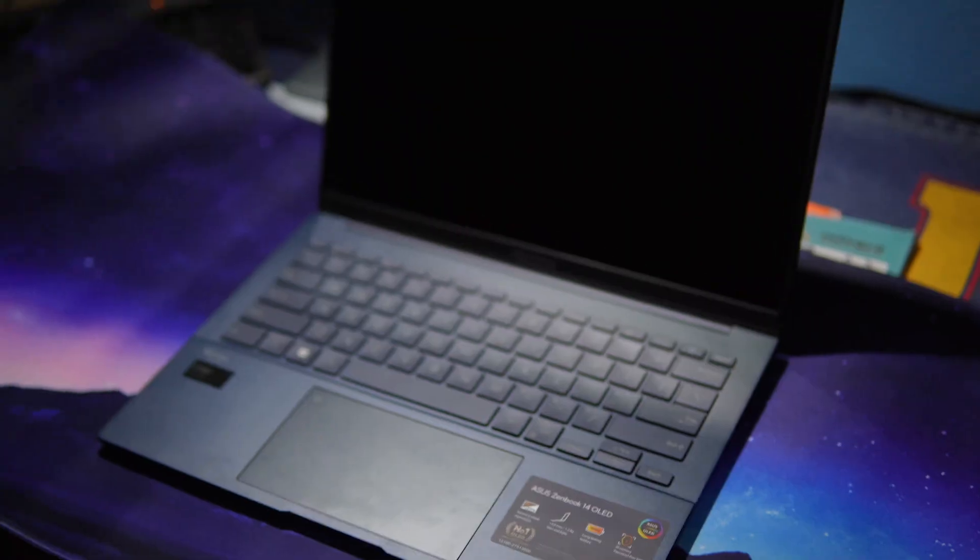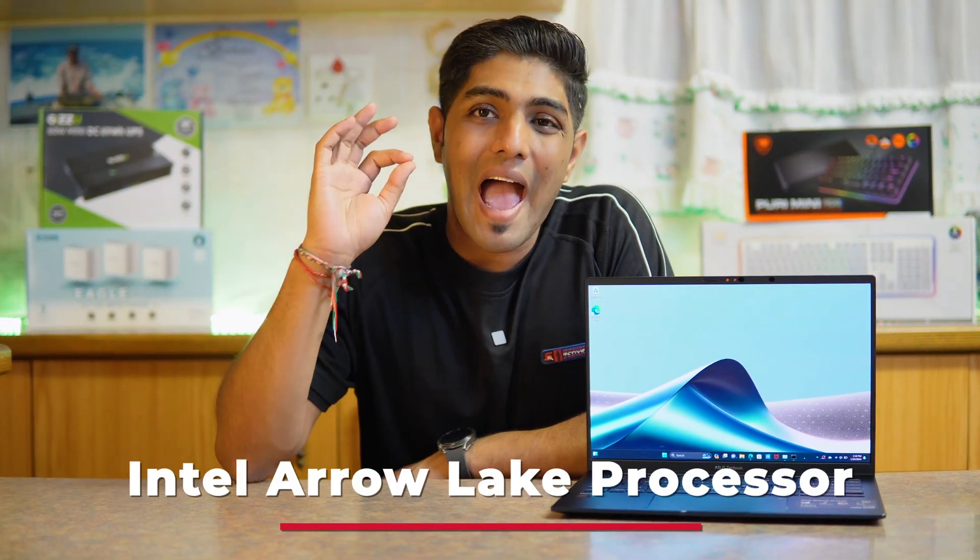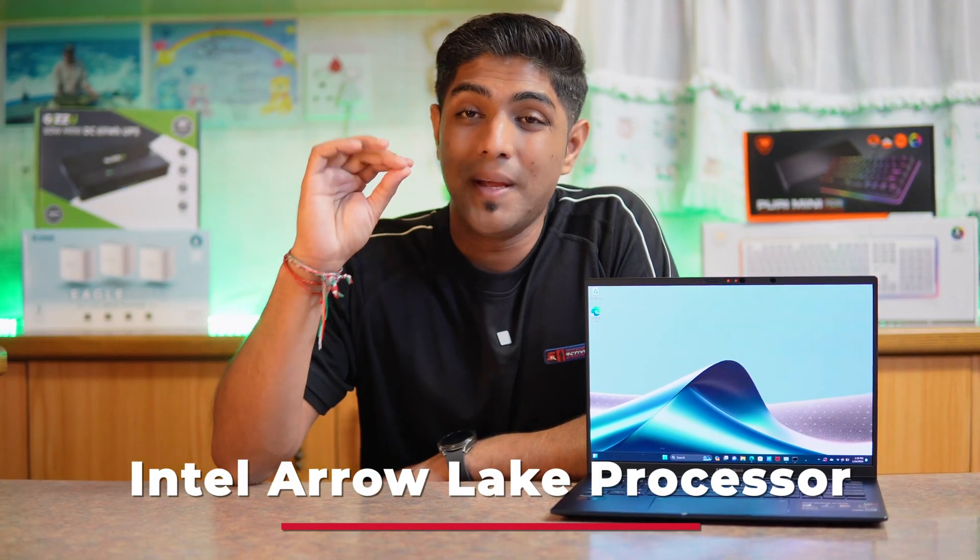This is one of ASUS's newest laptops to the South African market. It features an Intel Arrow Lake processor, meaning it has dedicated AI cores. To say that this laptop is a bomb would be an understatement.